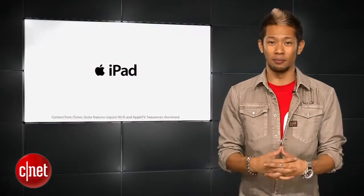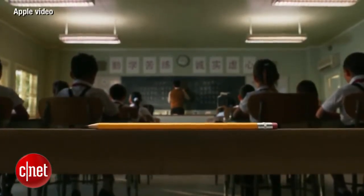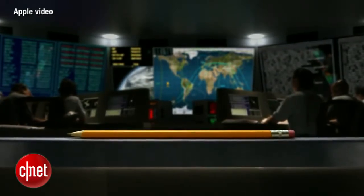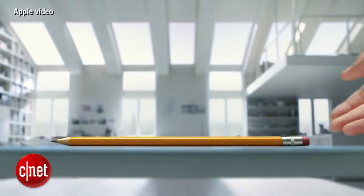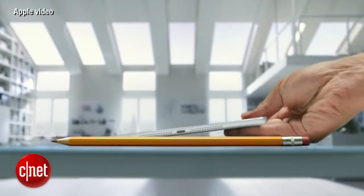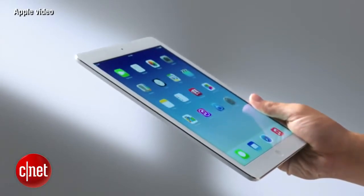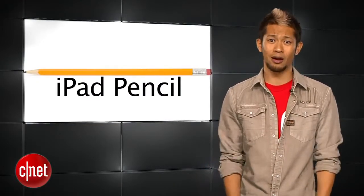Look at this video clip — it's been to classrooms, boardrooms, expeditions, even to space. Introducing the thinner, lighter, more powerful iPad Air. I think it would have actually made more sense to call it the iPad Pencil, and I like that name better.